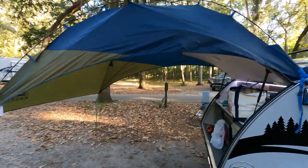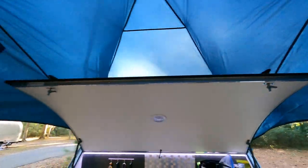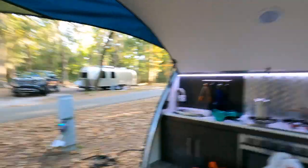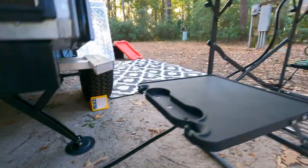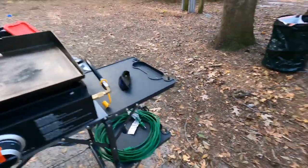We bought this Kelty canopy that goes over and kind of gives us some covering over the kitchen area. So if it starts raining, we can still make food and we don't have to worry about it. We also bought the gas line that just hooks straight to the griddle, so now we don't have to mess with those little propane bottles.